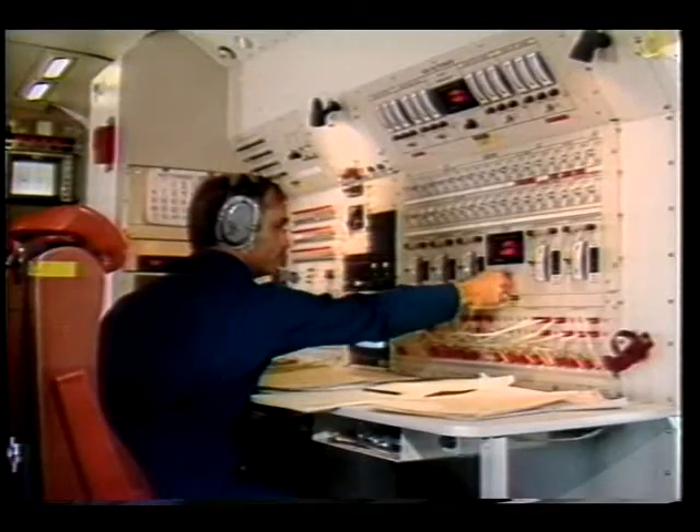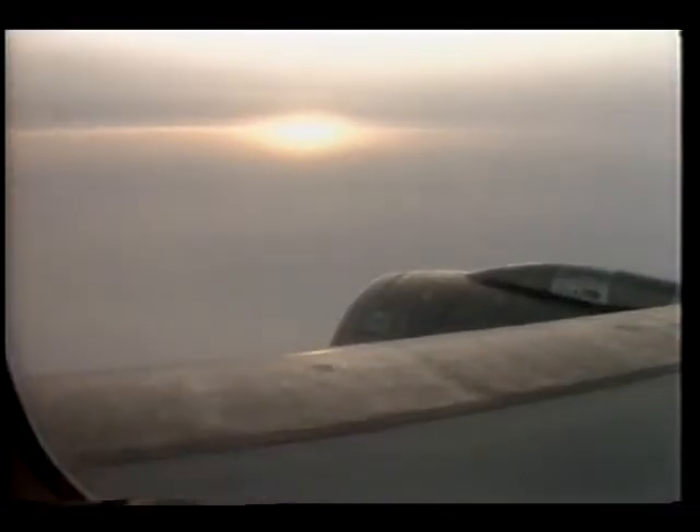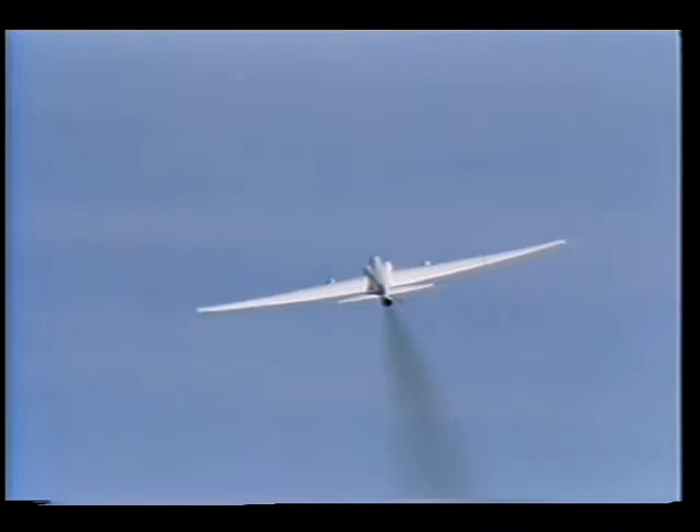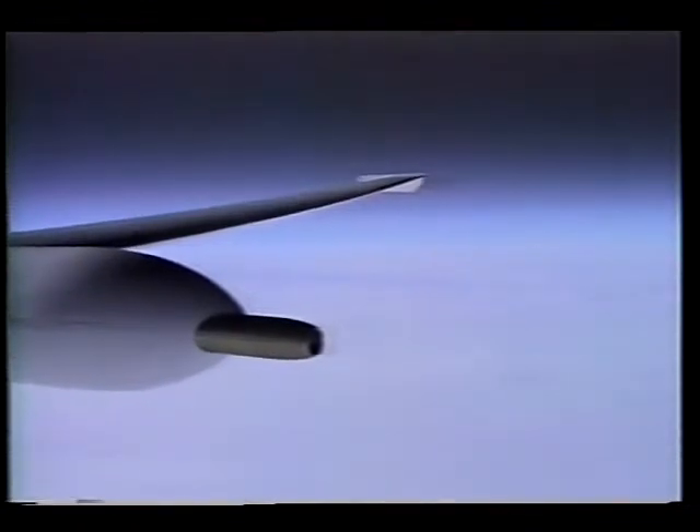At the same time, NASA's DC-8 flying laboratory studied the lower atmosphere, making long missions from Punta Arenas, Chile, into the area of ozone depletion. NASA's high-flying ER-2 plane, carrying a single pilot and a handful of sampling instruments, flew directly into a layer of atmosphere where the ozone was depleted.